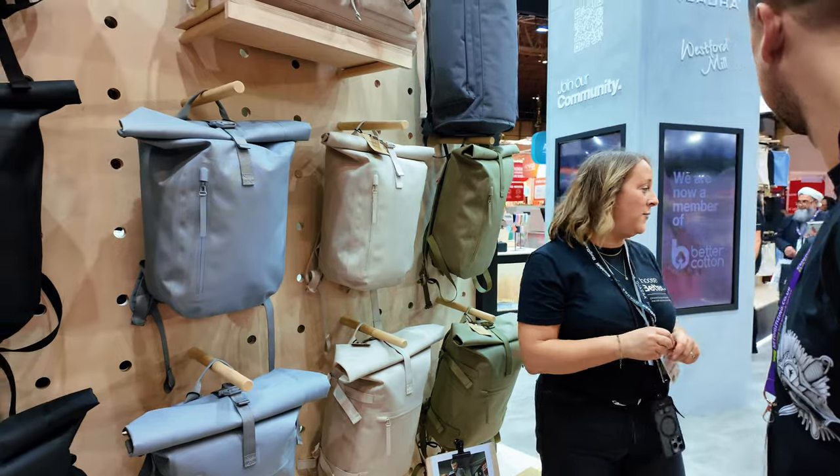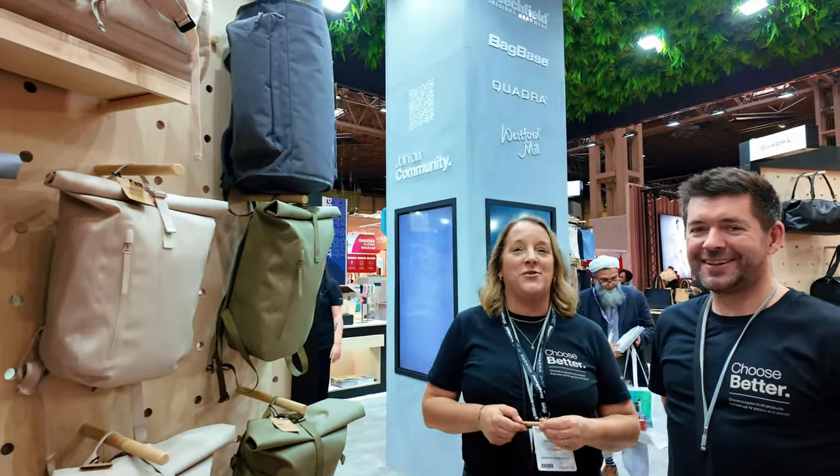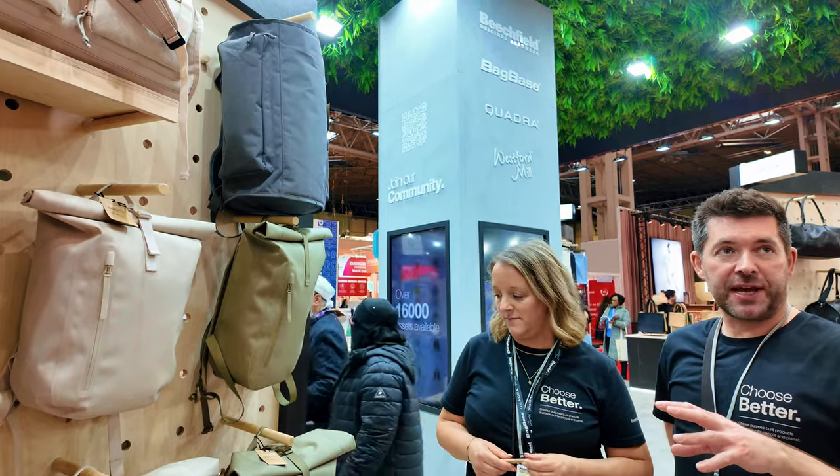Christian, what fabric is this? I'll let you do this — Christian's a designer. So it's 100% recycled polyester.